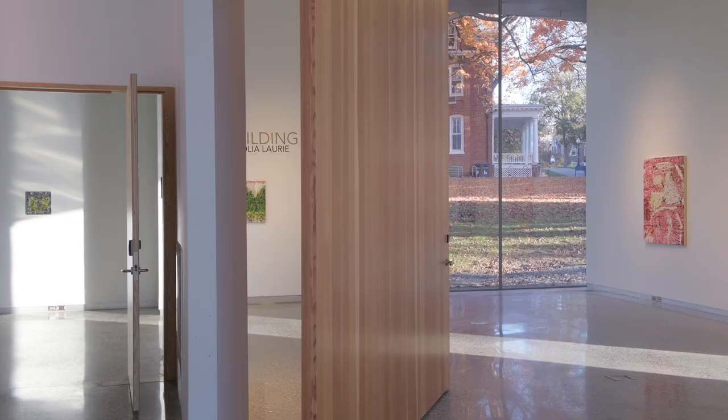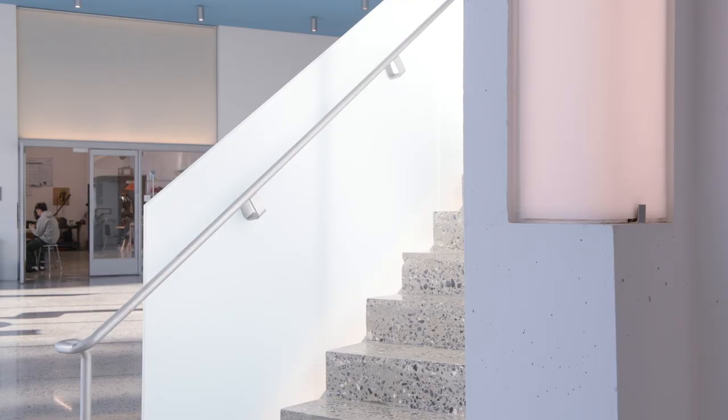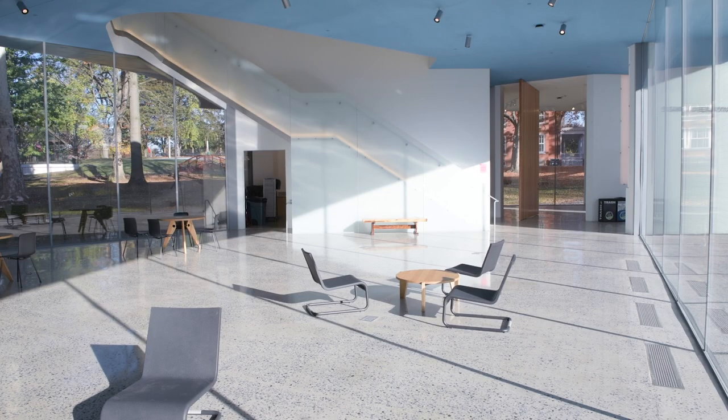I'll tell you something about being an architect: you come back after three years and they don't use the building the way you thought they were going to use it. So that's a gallery and this is the shop. Success. I want to go to the different rooms and see how they're being used.